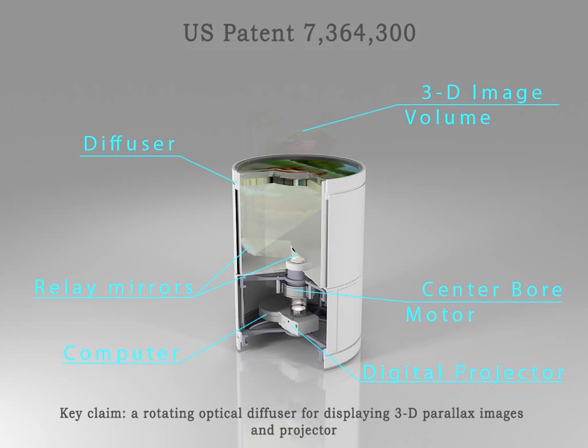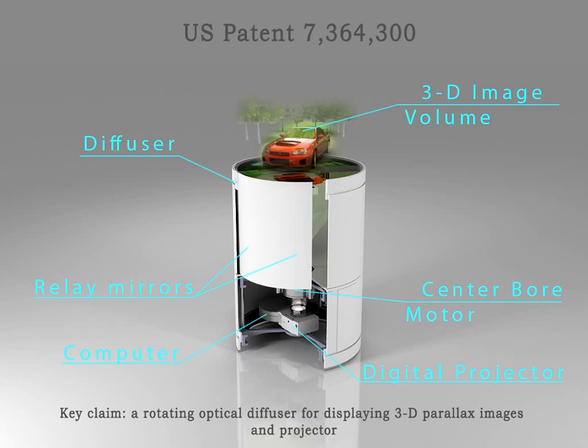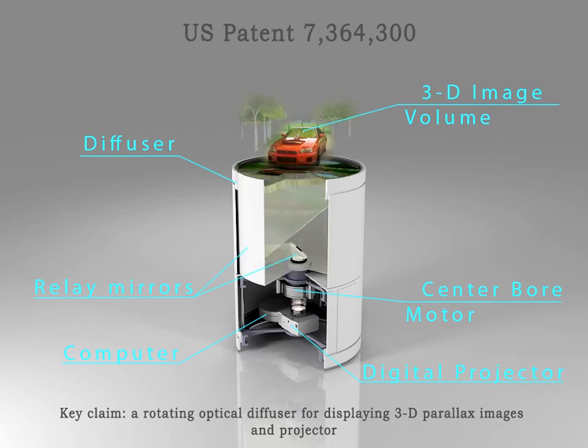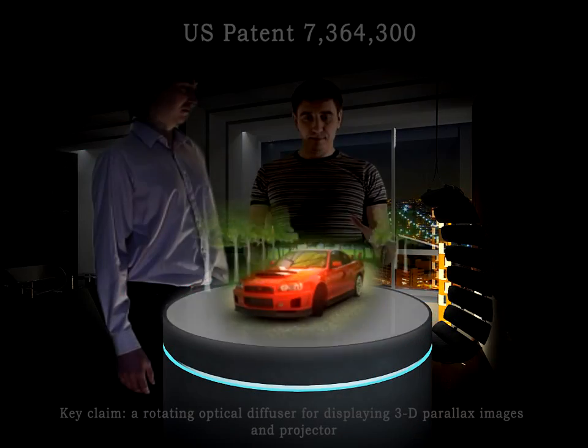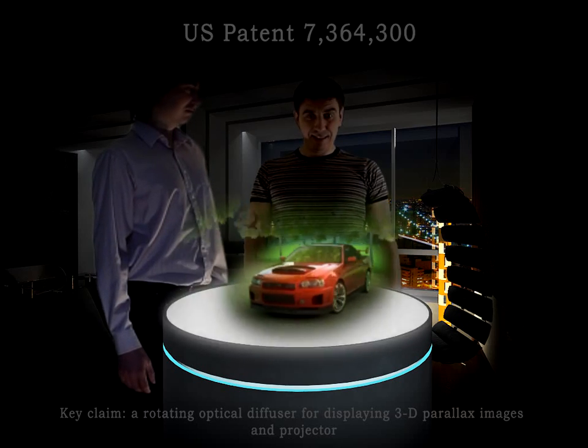From the bottom up, a computer renders several hundred views of the 3D scene from many perspectives. They're projected at high speed, such as with the TI-DMD system, upward through a center bore motor and redirected by relay mirrors. The heart of the system is a horizontal optical sandwich that rotates above 900 RPM like a fast turntable. The optical turntable contains, for example, a diffuser and light steering element.